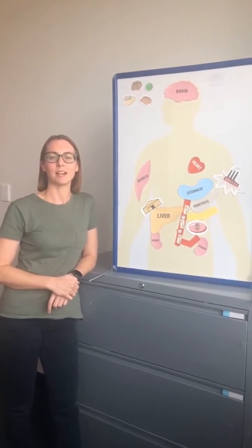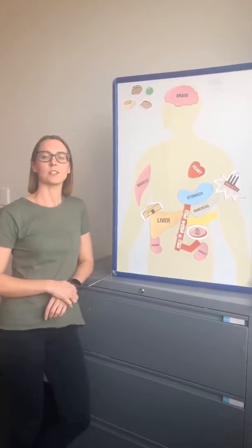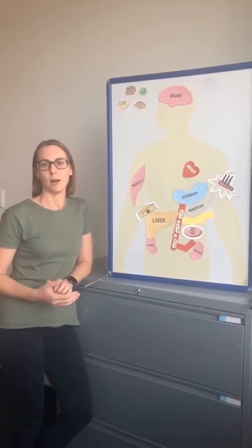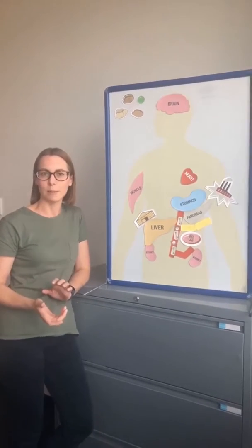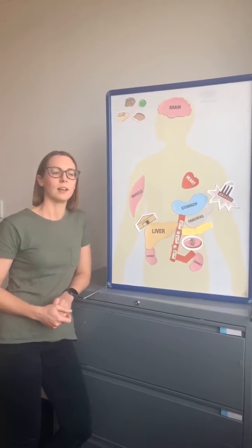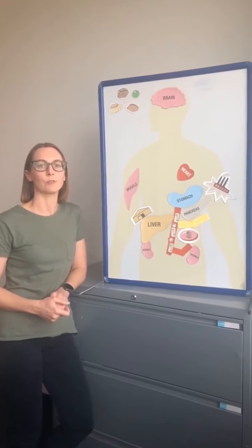Hi everyone, my name is Carly. You may have seen me in the group before. We've had a few questions around the different types of diabetes, so I thought we'd do a bit of a refresher about the differences between type 1 diabetes and type 2 diabetes. In true Desmond style, I'll pop a few questions back to the group, just to recap on what you would have covered in Desmond.